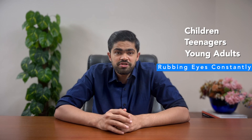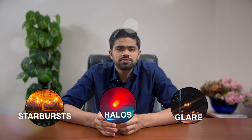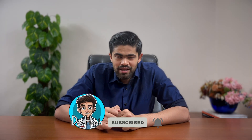So how do you know if keratoconus is crashing your vision party? In the early stages, it's completely quiet and unnoticed. But if you spot a child or teenager rubbing their eyes excessively, take note — this is a huge risk factor for developing the condition. Eventually it feels like they're always squinting. Bright lights might make them feel like a vampire, and they'll see starbursts, halos, or glares like a special effects show, especially at night when viewing street lights or car headlights. Trust me, it's not as fun as it sounds.